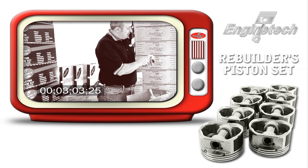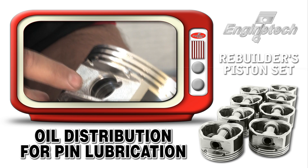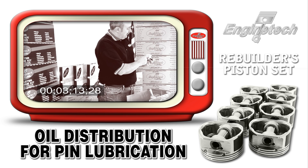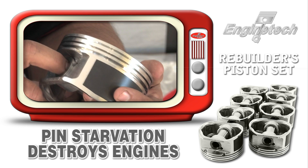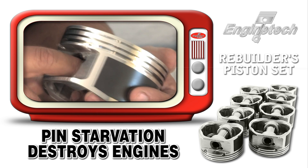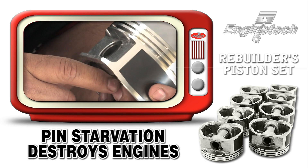We also provide on all our pistons some kind of mechanism or device to enable the oil to always be lubricating the pin properly. Pin starvation of oil is one of the leading causes of engine failures, and Enginetech makes sure that all our pins have an alternative method of getting oil to prevent them from locking up in the piston boss.